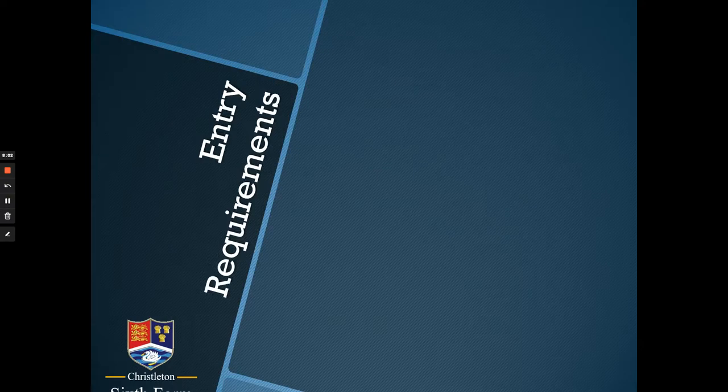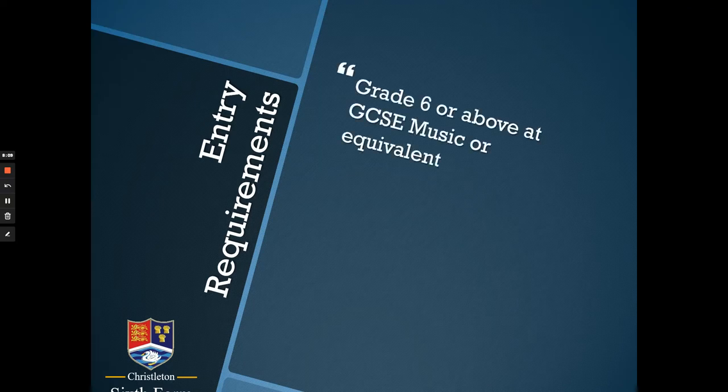If you are interested, what do you need to have done in advance of this course? We'd like you to have a Grade 6 or above in GCSE Music, or an equivalent — this would be a merit or higher in a vocational qualification like a BTEC. If you achieved a Grade 5 in your GCSE Music, we could still talk to you, because there's every possibility you may still be able to study A-level Music, but we would like to have a chat with you first.